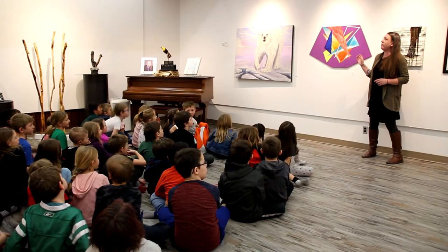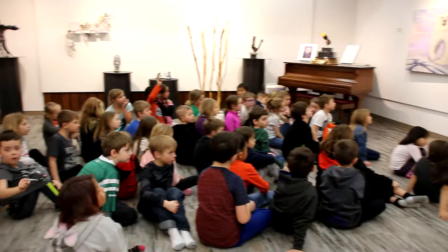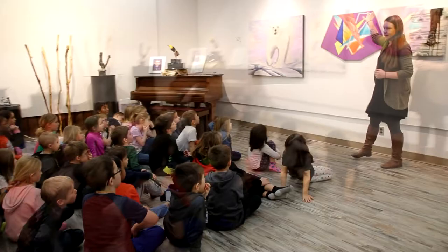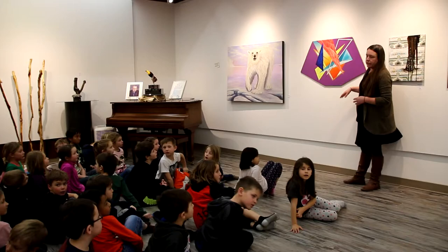This piece is different from every other piece in the art show. Can you tell me how? Look at the shape of the entire piece — it looks like an upside-down shape, different from all the squares and rectangles. This artist didn't use a canvas — they painted this picture on a piece of wood.